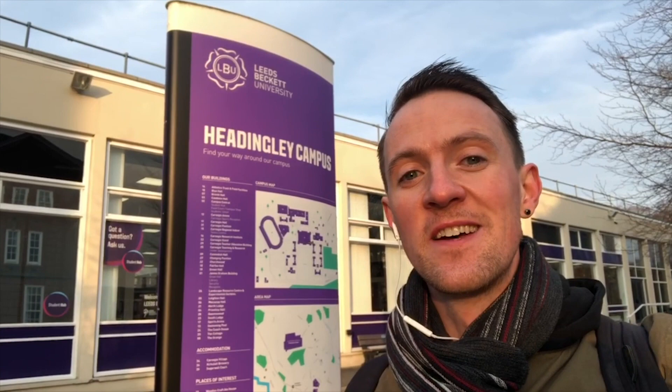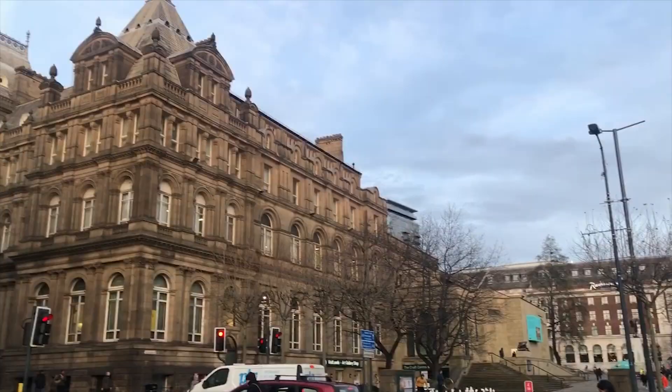I originally did my undergraduate degree in Vancouver, Canada, and many years later I decided to come to the UK to pursue further studies. I chose to come to Leeds Beckett after applying to the one-year program and receiving a scholarship to attend.